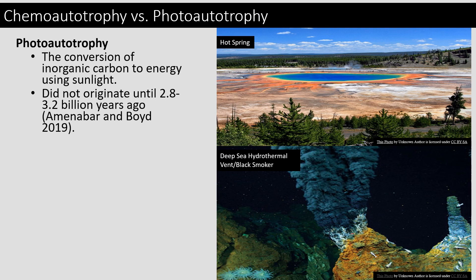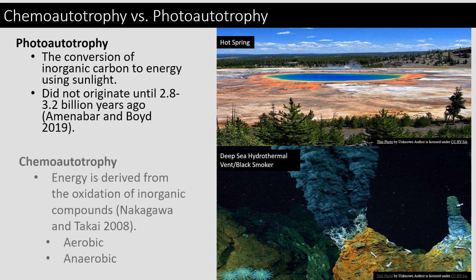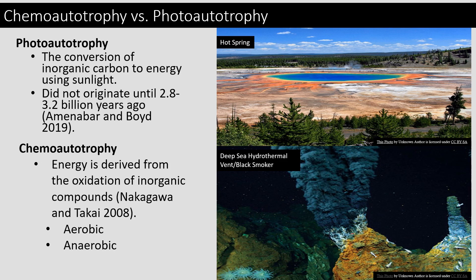I'd like to give a little bit of background about what we're studying. Photosynthesis didn't originate until about 2.8 to 3.2 billion years ago. Prior to this, the world was run by chemoautotrophs. Instead of photosynthesis, where organisms take in sunlight, carbon dioxide, and water to produce glucose or usable energy, these chemoautotrophs took in inorganic compounds, such as minerals and chemicals, to produce the energy necessary to support life. They are still prominent in unique environments around the world today, including hot springs, deep sea hydrothermal vents, and hypogenic caves.